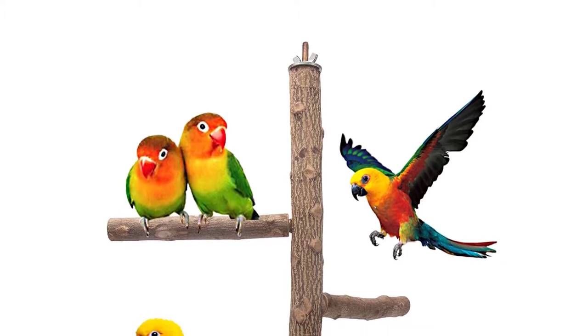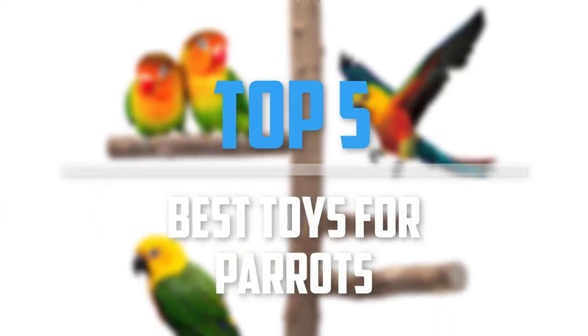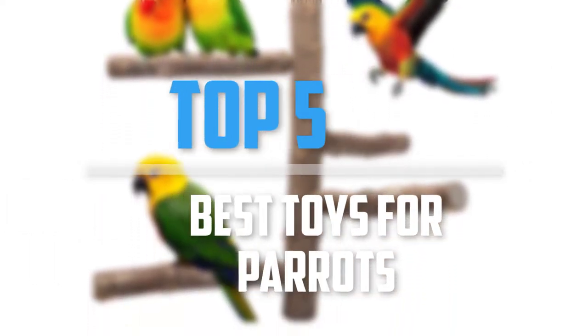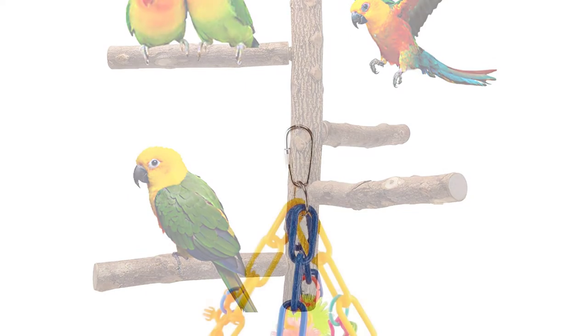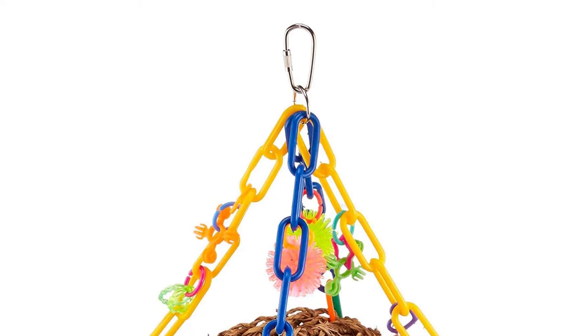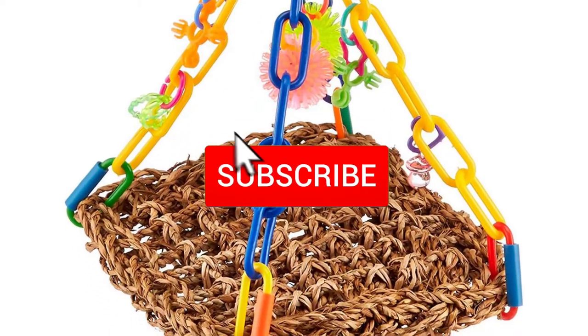Are you looking for the best toys for parrots in your budget? In today's video we break down the top 5 best toys for parrots. I made this list based on their price, quality, durability and more. To find out more information about these products, you can check out the description below and also make sure you subscribe for more reviews.